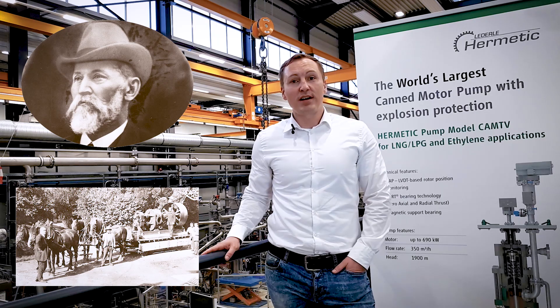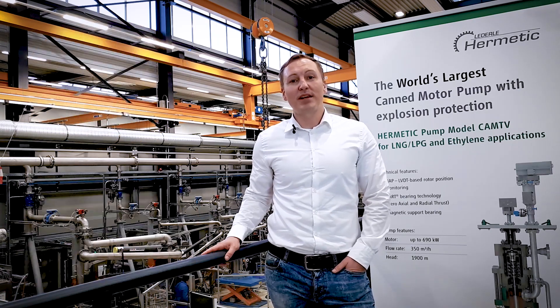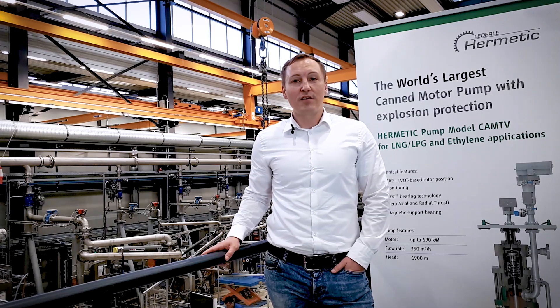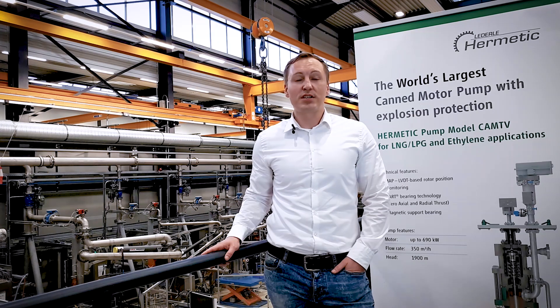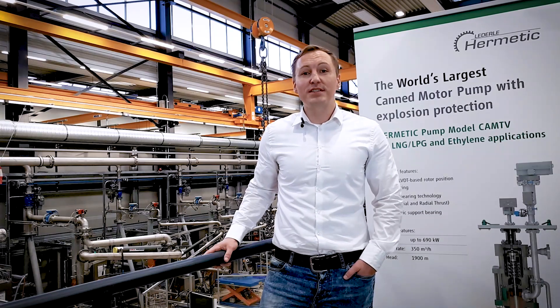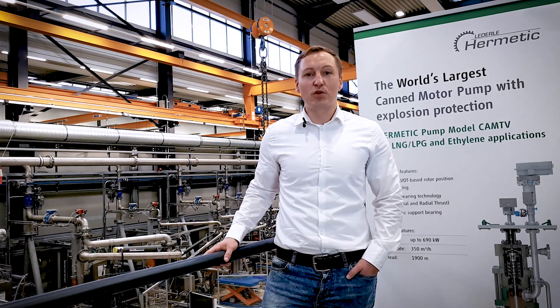Now, more than 150 years later, Hermetic is one of the leading suppliers of sealless technology. Here at Gundelfingen we manufacture Canned Motor Pumps, where we have a leading position, and also vacuum pumps and mag drive pumps. Now I'm going to provide you with more detailed information about the Canned Motor Pump technology.